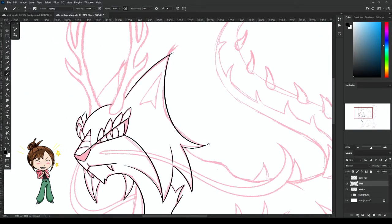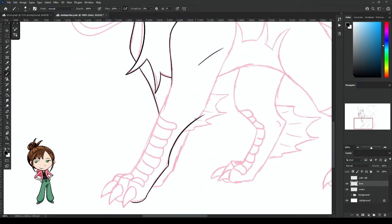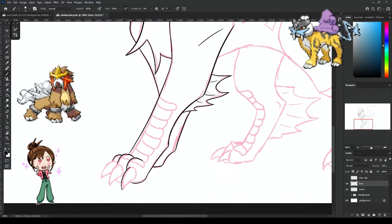I really like this angular style of line work, where I just do solid strokes and get those nice sharp edges and points. It looks very Pokémon to me. I also think Mishishu would fit right in with Entei, Raikou, and Suicune.